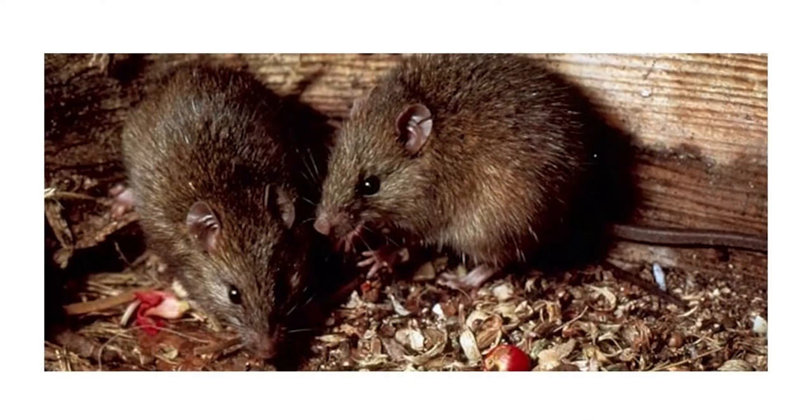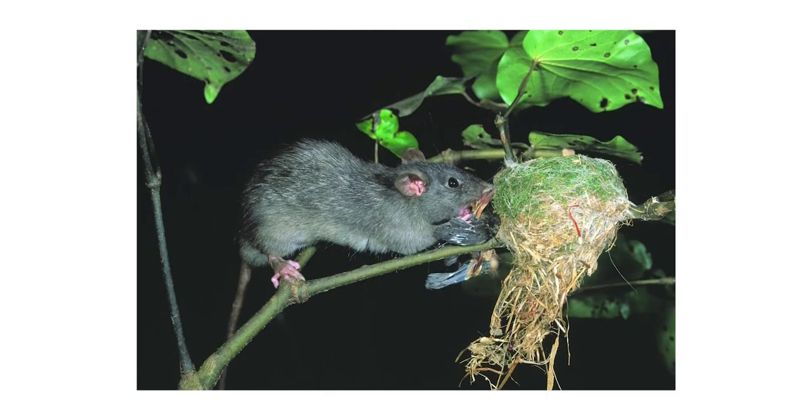A general rule of thumb is that the kiori are the smallest. Many people in the Pacific refer to them as mice. They have a tail about as long as their body. The ship rat and Asian house rat are practically identical — you cannot tell them apart. Both are in between kiori and Norway rats in terms of body size, and have a long tail, always longer than the body.